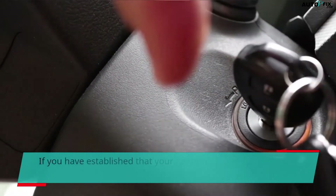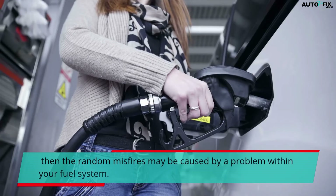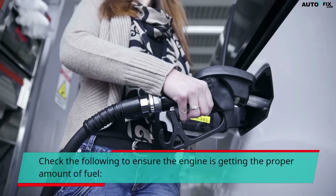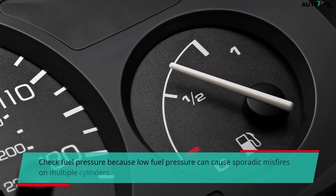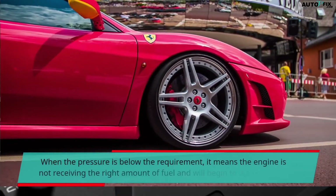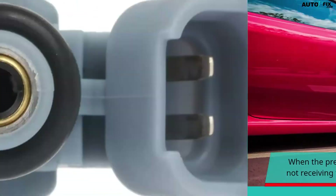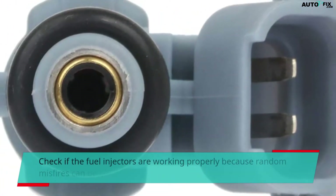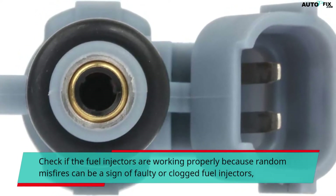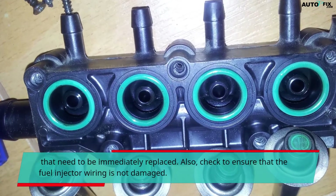If you have established that your ignition system is operating correctly, then the random misfires may be caused by a problem within your fuel system. Check the following to ensure the engine is getting the proper amount of fuel. Check fuel pressure, because low fuel pressure can cause sporadic misfires on multiple cylinders. When the pressure is below the requirement, it means the engine is not receiving the right amount of fuel and will begin to lean misfire. Check if the fuel injectors are working properly, because random misfires can be a sign of faulty or clogged fuel injectors that need to be immediately replaced. Also check to ensure that the fuel injector wiring is not damaged.